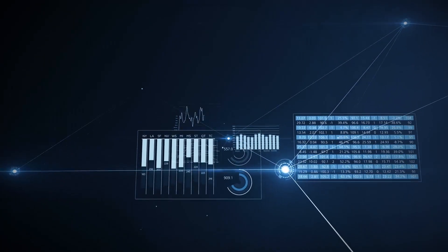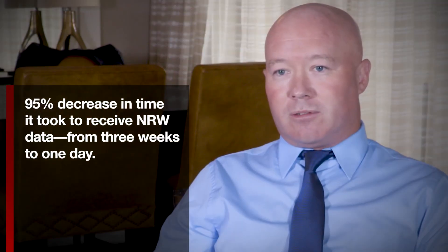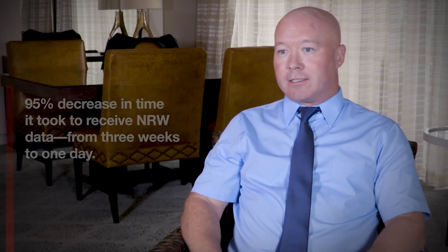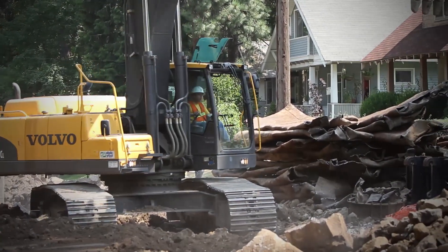It really was a case of going from receiving NRW reports that were three weeks after month end — with really no idea what the level of NRW would be — to the point that at 8am the following day you knew exactly what your NRW position was for the previous 24 hours. Having this real-time information has enabled us to focus on where new leaks are occurring and make sure that our staff are deployed in the most efficient and effective manner.